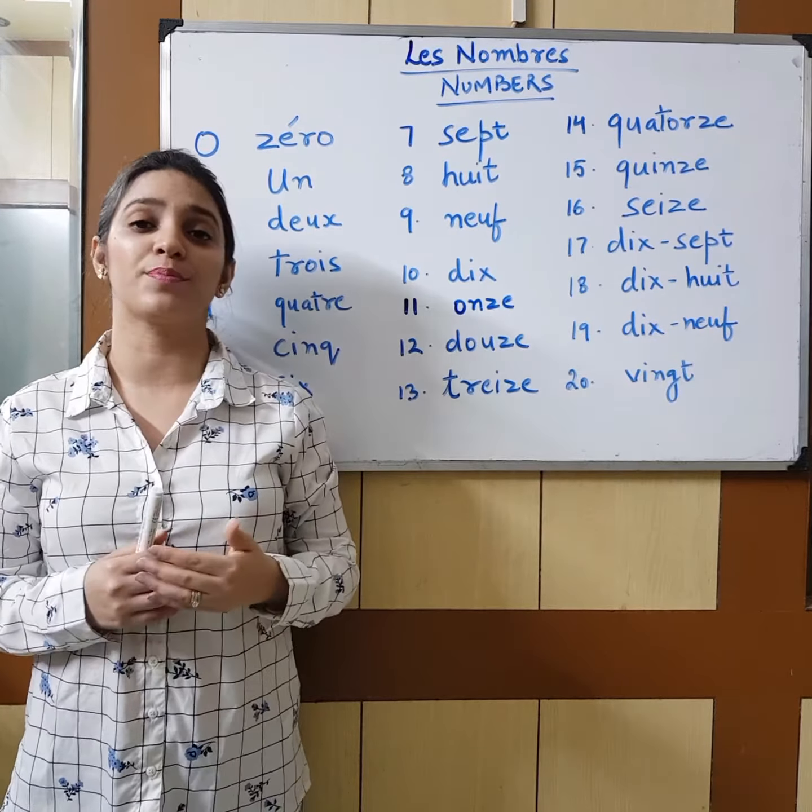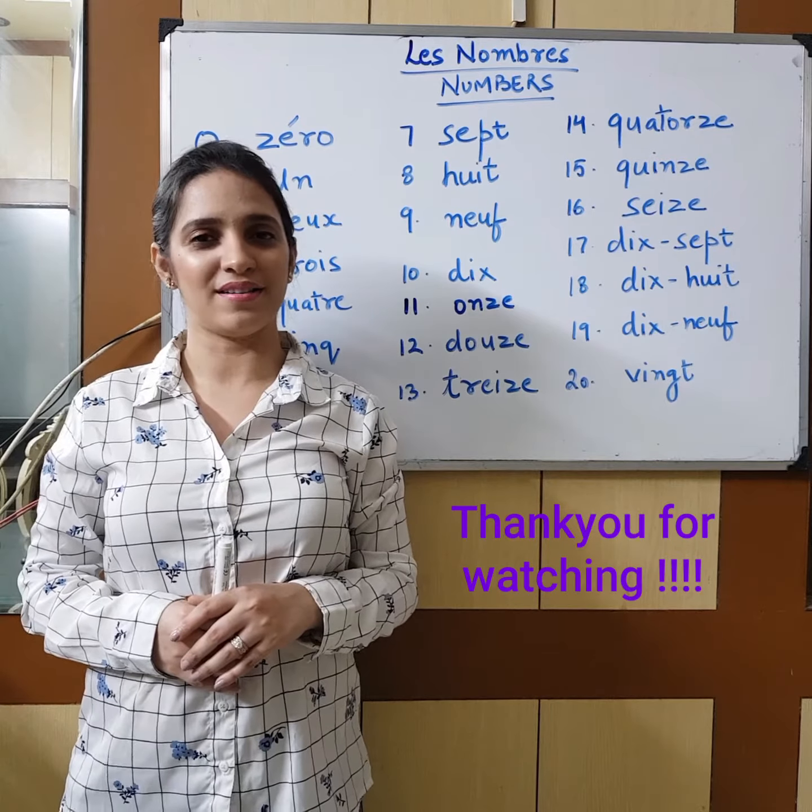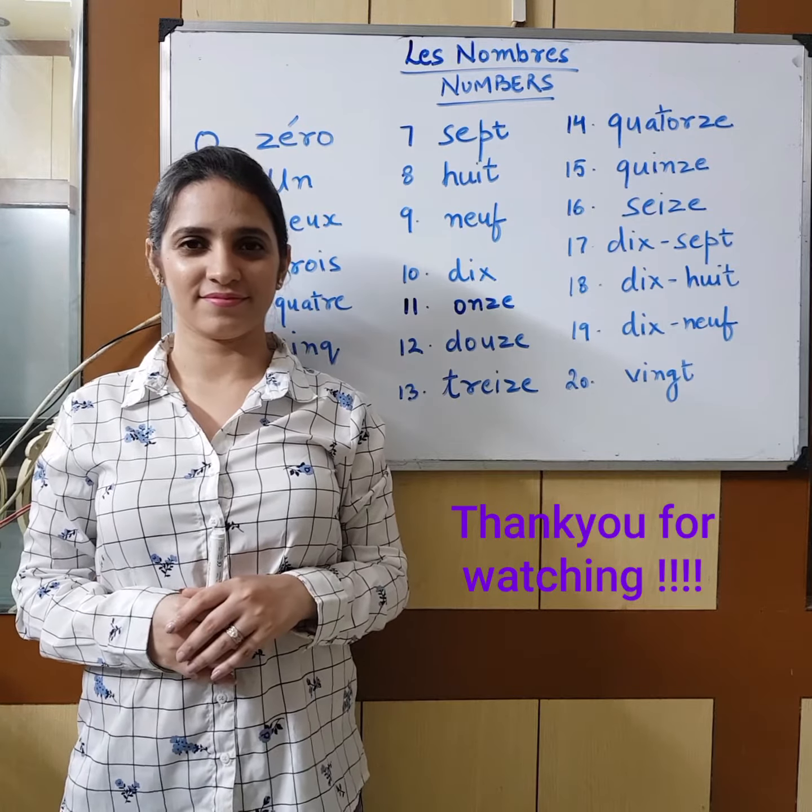Again: onze, douze, treize, quatorze, quinze, seize, dix-sept, dix-huit, dix-neuf, vingt.